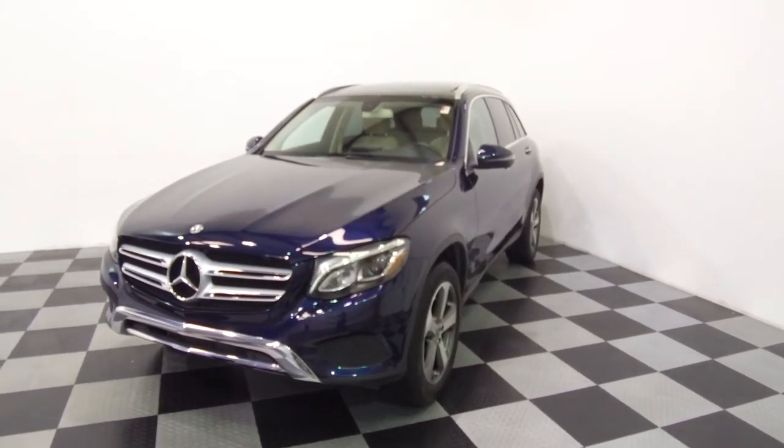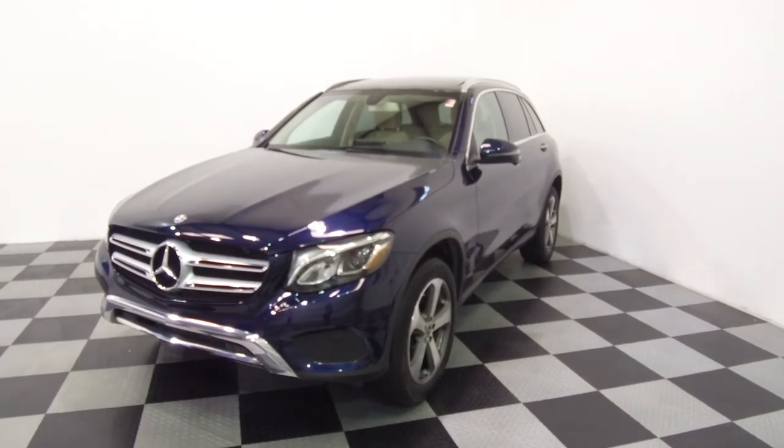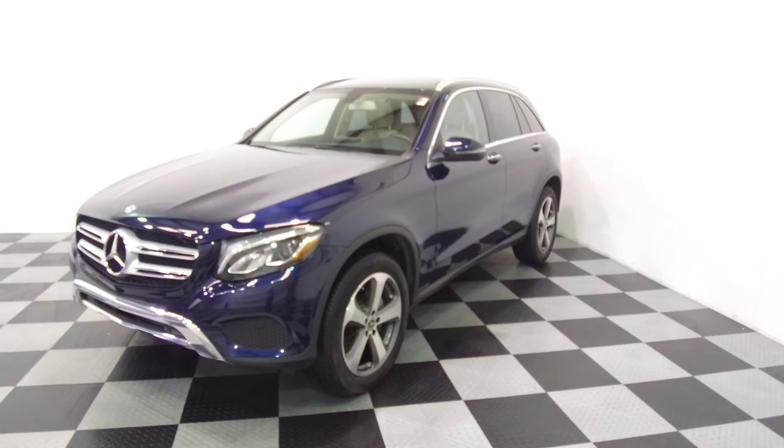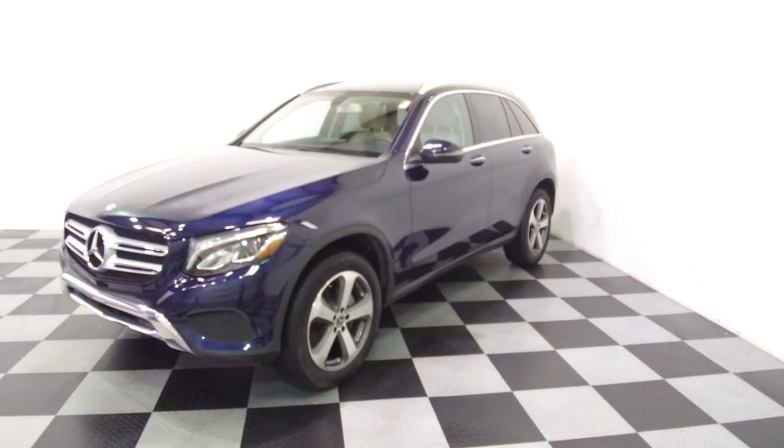And here at E-Imports for Less, we have 20 years experience shipping to California, Washington State, Texas, Florida, New York, Massachusetts, and everywhere in between.